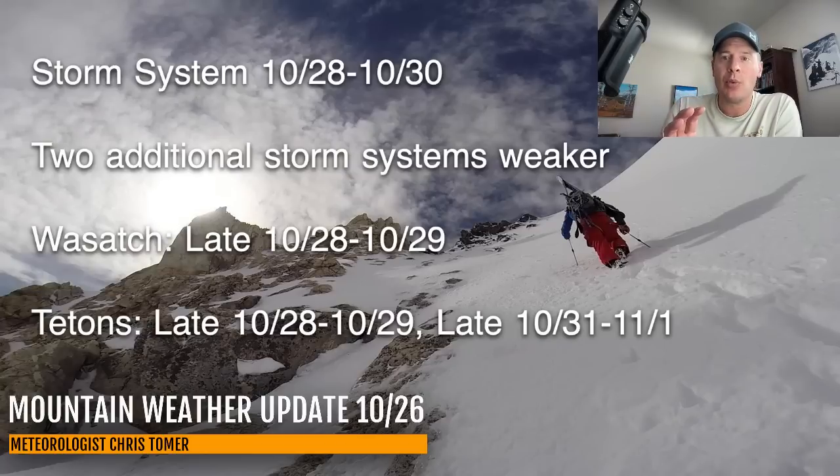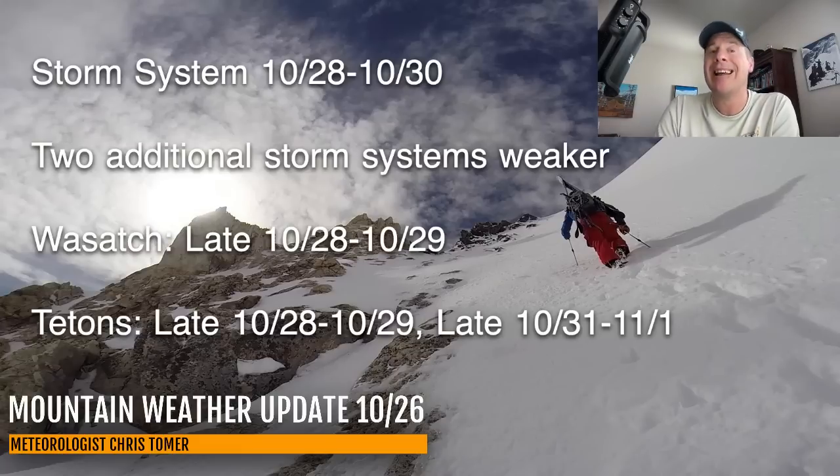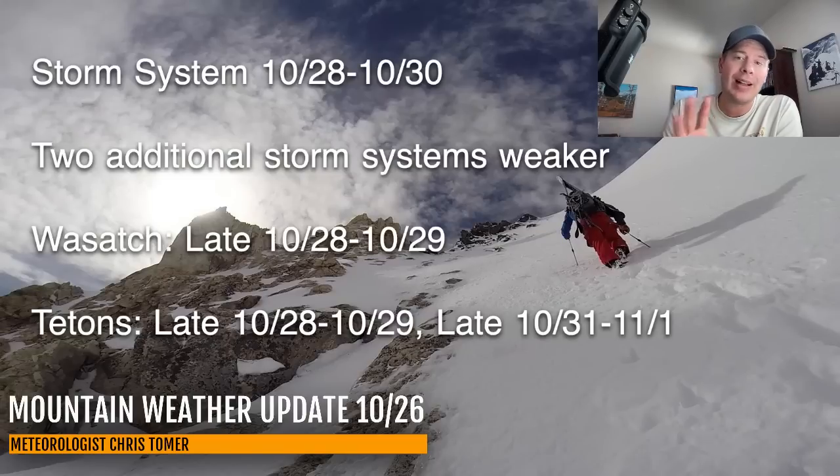The best snow potential for the Wasatch is late October 28th through the 29th — that's when you'll pick up your best snow accumulation. For the Tetons, same time period. The second storm system hits October 31st into November 1st. And then there's going to be a period of snow for Colorado, Montana, and Idaho as well.